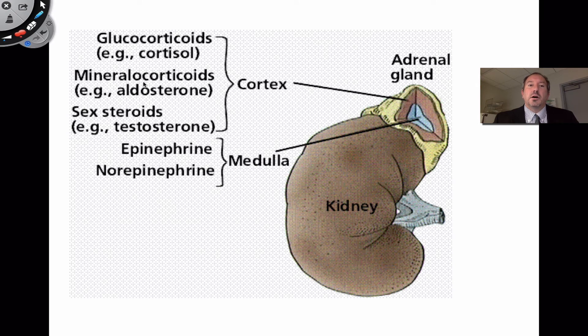The cortex also produces mineralocorticoids, which affect the levels of minerals in your bloodstream — principally sodium and potassium. An example of that hormone is aldosterone, also produced by the cortex. And then there are some sex hormones — gender hormones — like testosterone, which is also produced by the adrenal cortex.